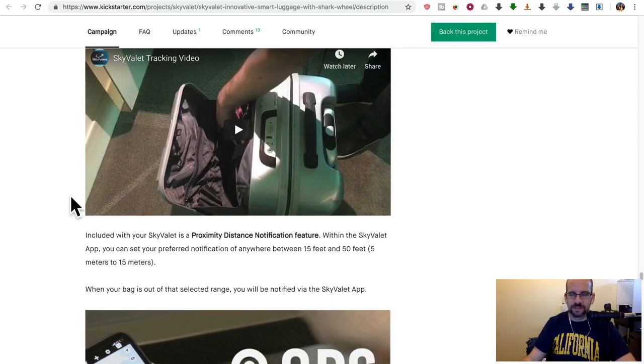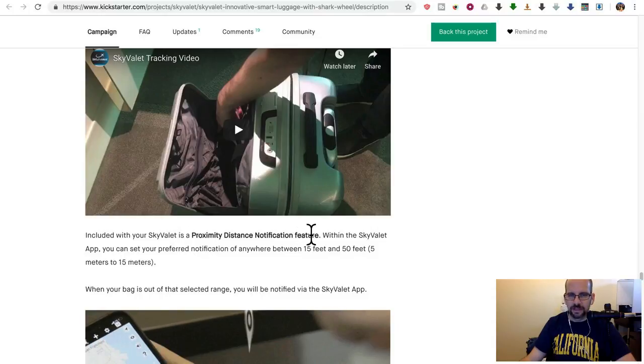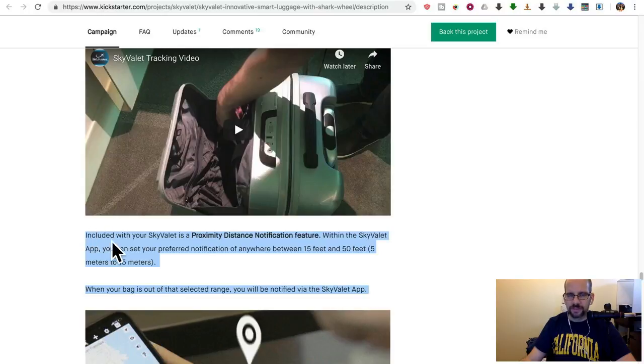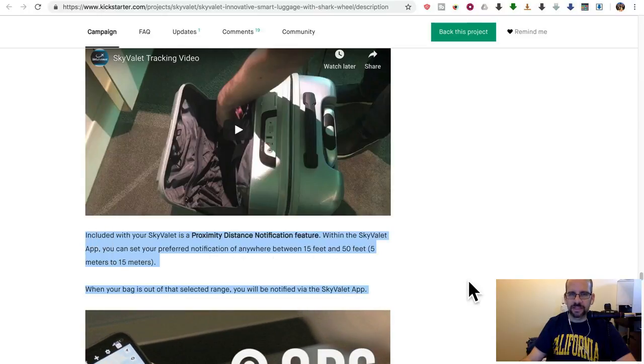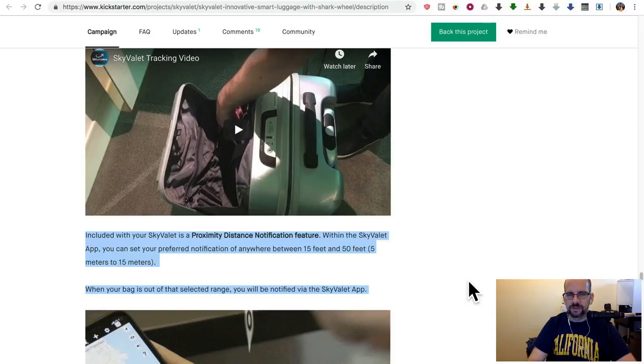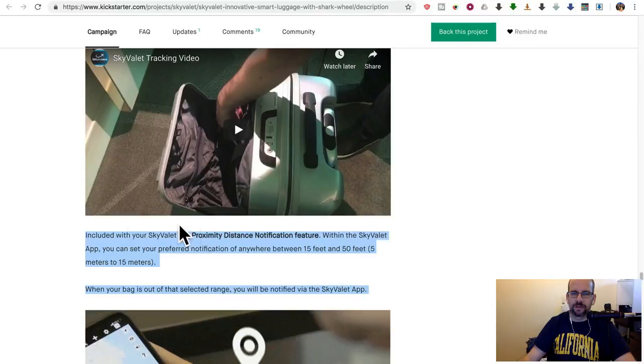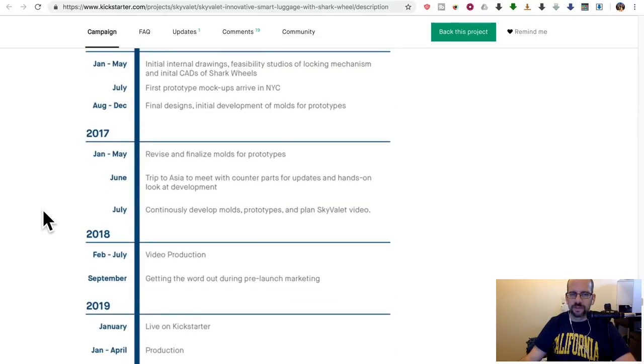But if your bags get stolen, it totally sucks. Also — and this is actually much better and again not really showcased — within the SkyValet app you can set a preferred proximity notification between 15 to 50 feet. So if you have this Bluetooth app, you might as well get some use out of it. It has a proximity sensor: let's say I put my suitcase down and go get a drink of water — if someone started running away with my bag, assuming I was still within 50 feet, I'd get a notification and could turn around quickly. But I'm sure the Bluetooth will time out pretty fast; otherwise it'll drain your phone battery, so I wouldn't necessarily trust it.